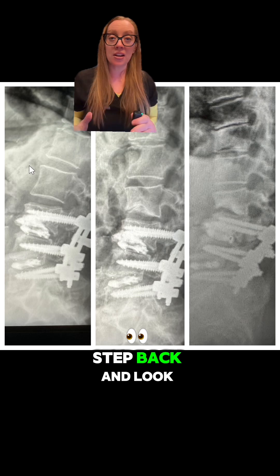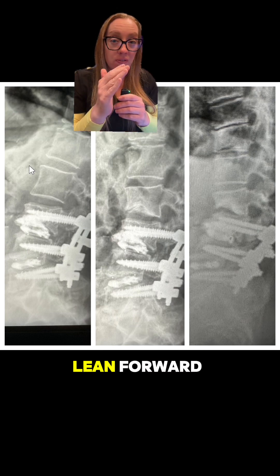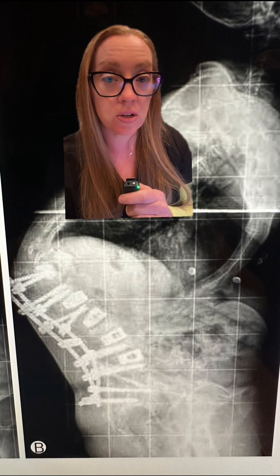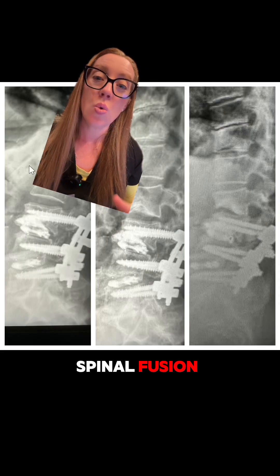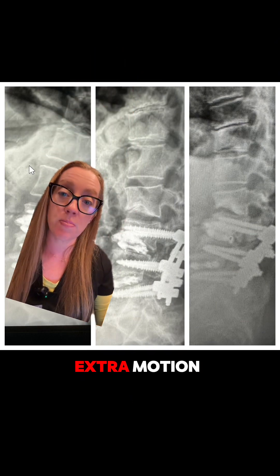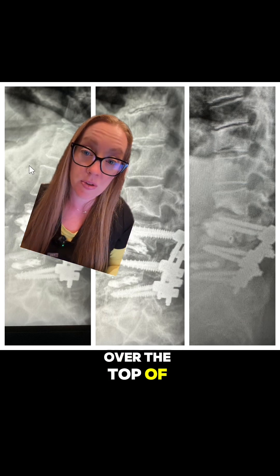If we take a step back and look at the global alignment of her spine, you can see that over time she's starting to lean forward. In an exaggerated picture shown at the beginning of the video, this is called proximal junctional kyphosis — PJK. When we perform a spinal fusion, we make part of the spine immobile, and the next segment above that fusion takes on extra motion. In some people, for a variety of reasons, they can develop a kyphosis where they basically topple over the top of the fusion.